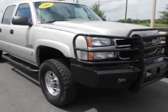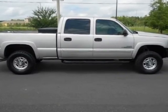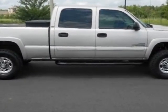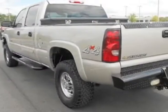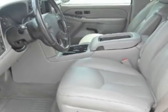Look at this 2007 Chevrolet Silverado 2500 HD. Carfax has certified this Silverado 2500 HD as having one owner. This Silverado 2500 HD has just under 81,000 miles.